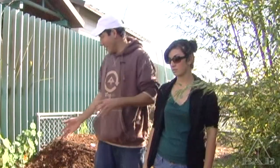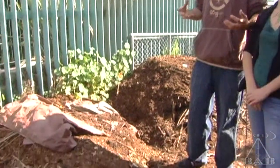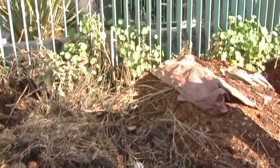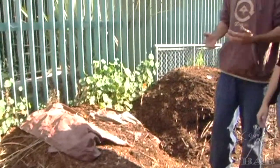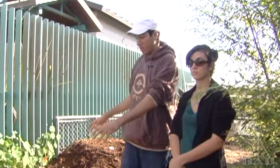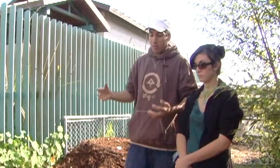Right behind me is our compost piles. This is really the key and foundation to sustainable growing and to recycling, because all this stuff is technically things we don't want — literally manure, horse manure, any kind of manure, food scraps, any kind of debris. Anything you don't want or would throw away in a natural environment gets taken back and put in here to create compost, because all that trash really has so many nutrients that can be recycled.